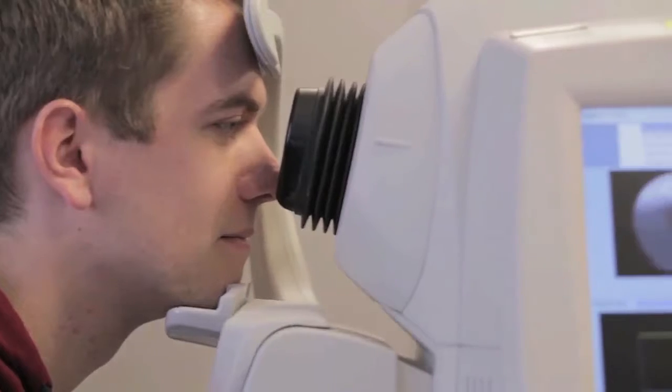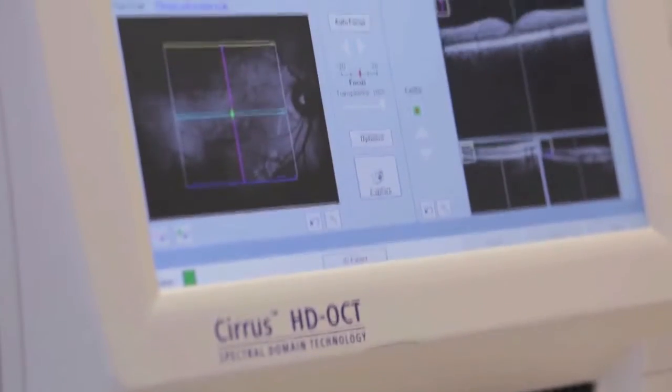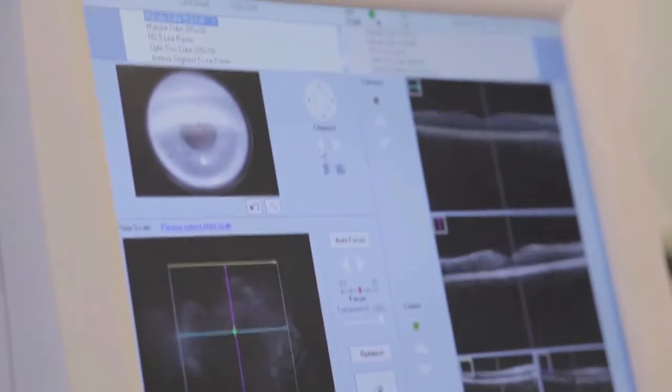It's a very comfortable test. You sit down in a chair, put your chin in a machine, asked to look at a light. The test takes approximately anywhere from 5 seconds to 20 seconds per eye.